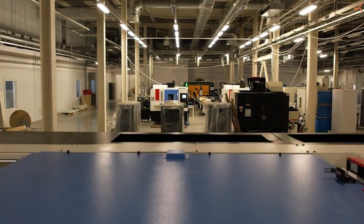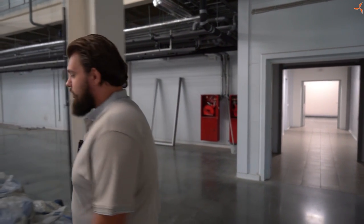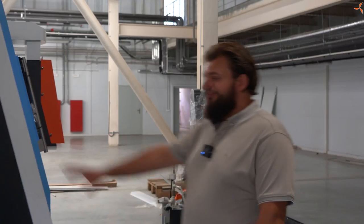We enter the production area on the first floor. We can immediately see a considerable number of machines — these are lathes, these are milling CNC machines, and these are lasers. We have seen the lasers before, but recently there has been a significant increase in the number of milling and lathe machines, as shown in our previous videos.